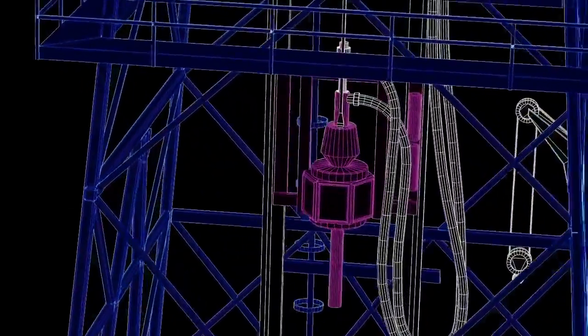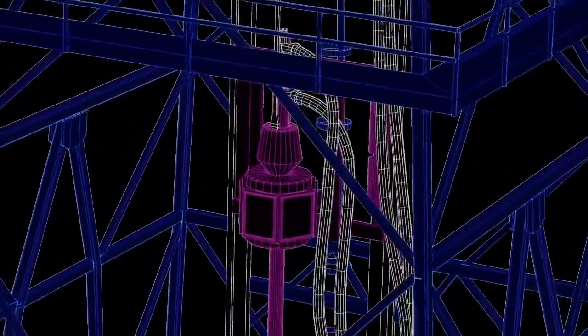Inside the Derrick is a giant motor called a top drive that rotates the pipes as they drill through the ocean floor.